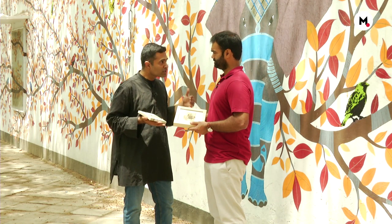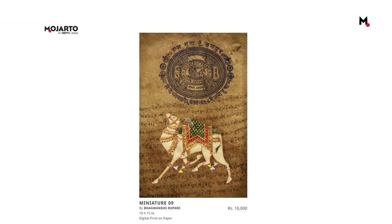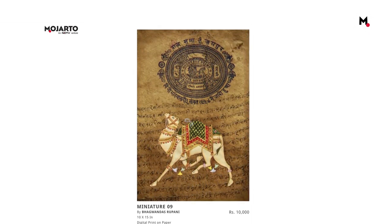The price range is literally as low as 10,000 and can go up to a couple of thousands if it's a senior artist. But a smaller work of a senior artist is still sort of more accessible, achievable, and affordable for many of us.